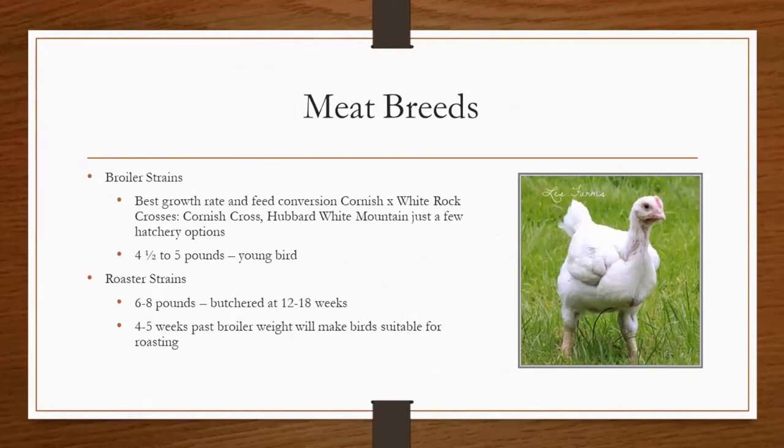And then we have the roaster strains, which are six to eight pounds when butchered at 12 to 18 weeks. They are about four to five weeks older than the broiler chickens when they're processed, which makes them more suitable for roasting.